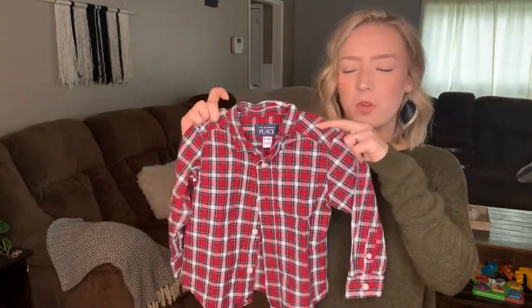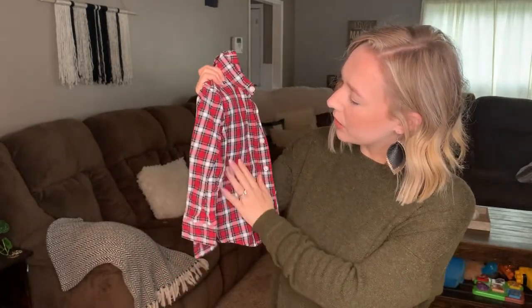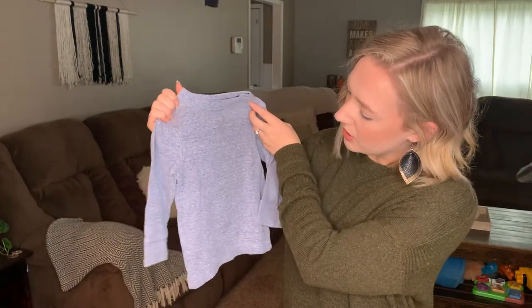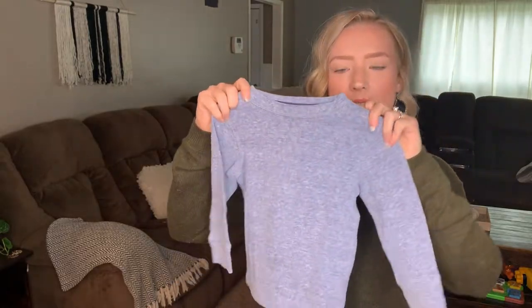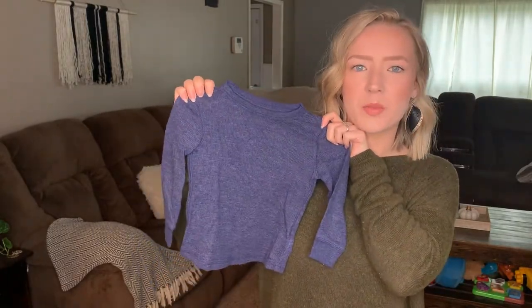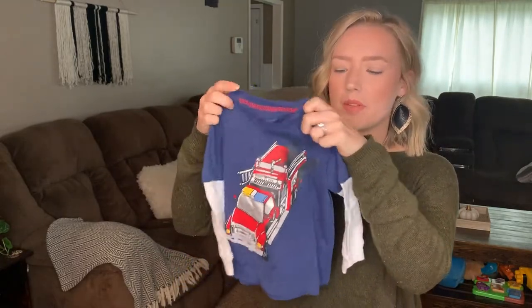Next is a flannel from Children's Place in 18-to-24 months — a typical little kids flannel with blue, red, and yellow in it. Then there's another long john style shirt in a light blue heathered color — Cat & Jack in 18 months. And another long john style shirt from Old Navy in 18-to-24 months.